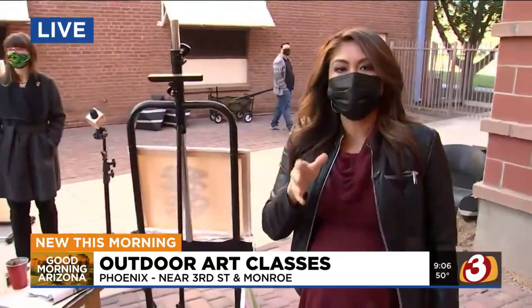How gorgeous is that? Right now you can register online for one of these art classes, but they don't start until March. When we talk about the spring weather, it's gorgeous to be out here.